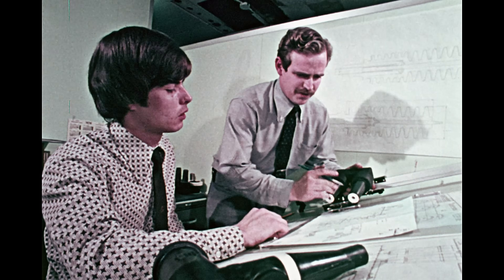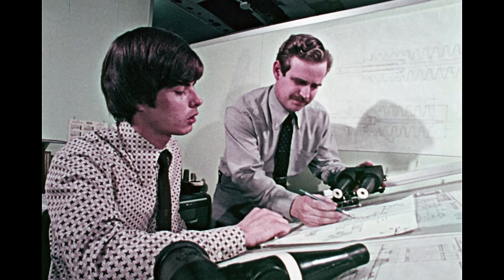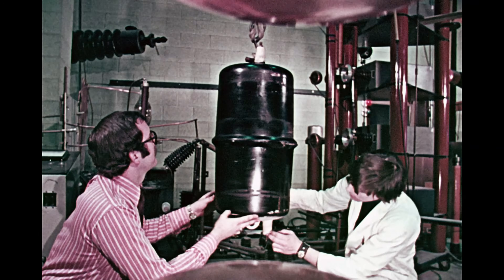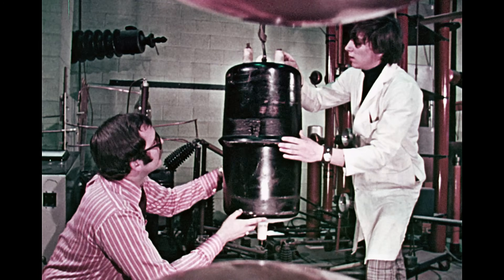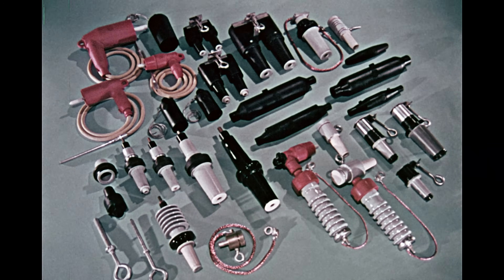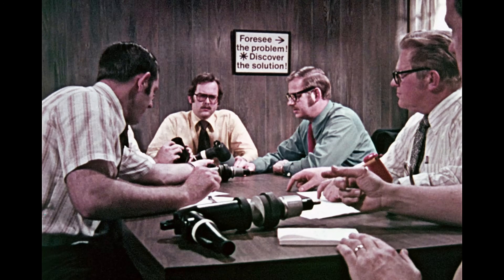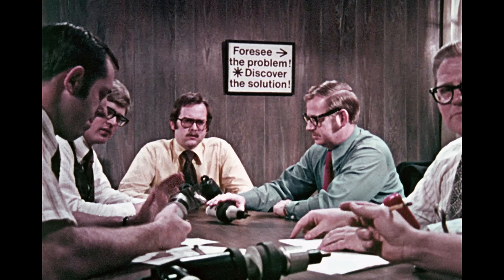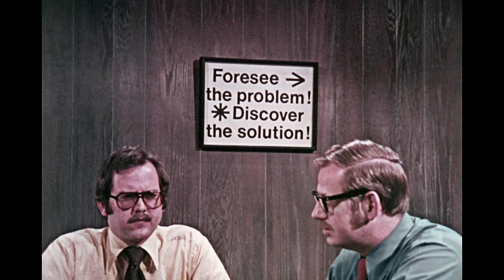Imagine an automated underground switching station — miniaturized, replacing the space-consuming ground-level installations we know today. Imagine even a disposable transformer that need never be dug up. The company that already has most to offer in distribution and termination devices will soon have even more. Because when something new is needed for safer, more economical and more aesthetic power distribution, it's safe to assume that RTE is probably working on it — and the chances are they'll have it for you soon.